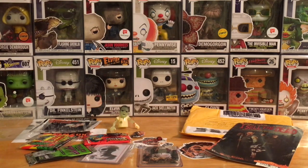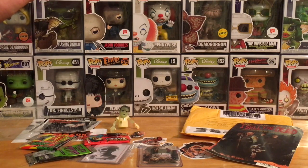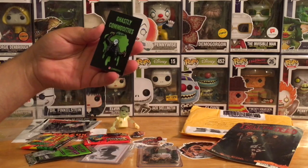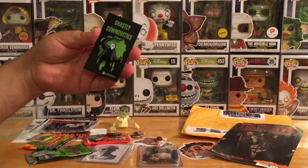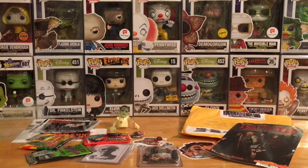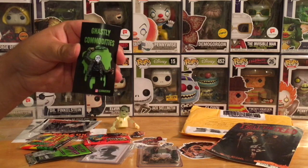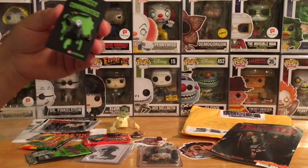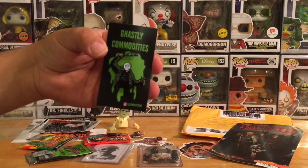I love where enamel pins have gone. When I worked at a movie theater in my teen years, we just had flat movie buttons, but over the last five years I've seen a lot more detail and work put into pins. I don't even know — do they still have movie pins at theaters nowadays? It'd be awesome to have character pins instead of just flat buttons.